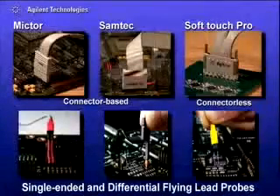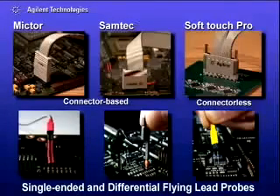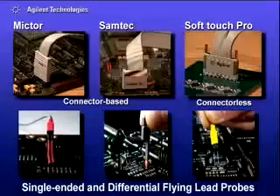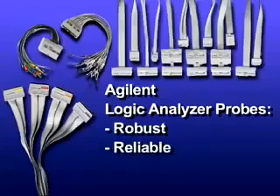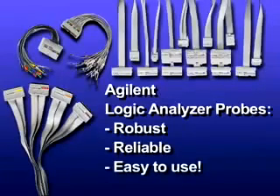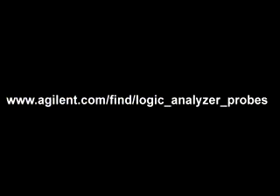Only Agilent offers all these probing options for its entire line of logic analyzers, so you're able to choose the probes and logic analyzers that best fit your application without limitations. Put Agilent's superior array of logic analyzer probes to work in the testing of your complex high-speed designs. For more information on Agilent's logic analyzer probing options, visit www.agilent.com/find/logic_analyzer_probes.